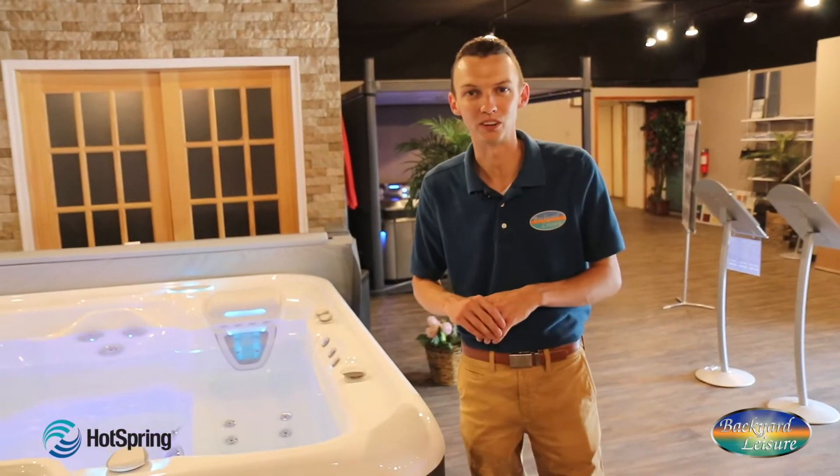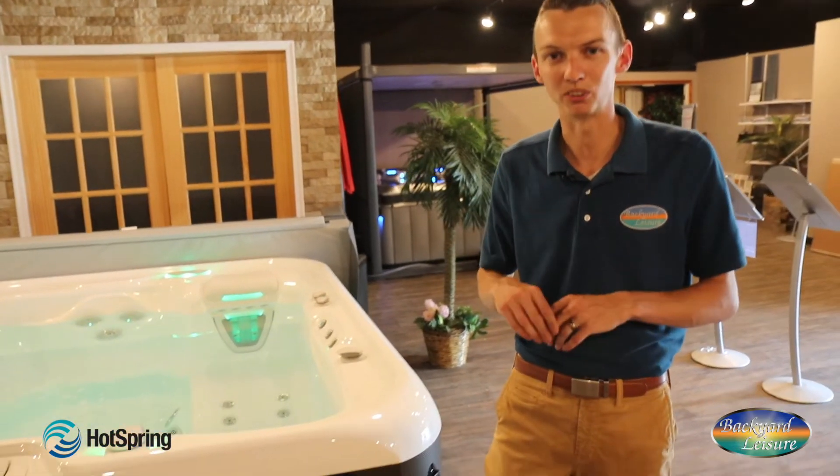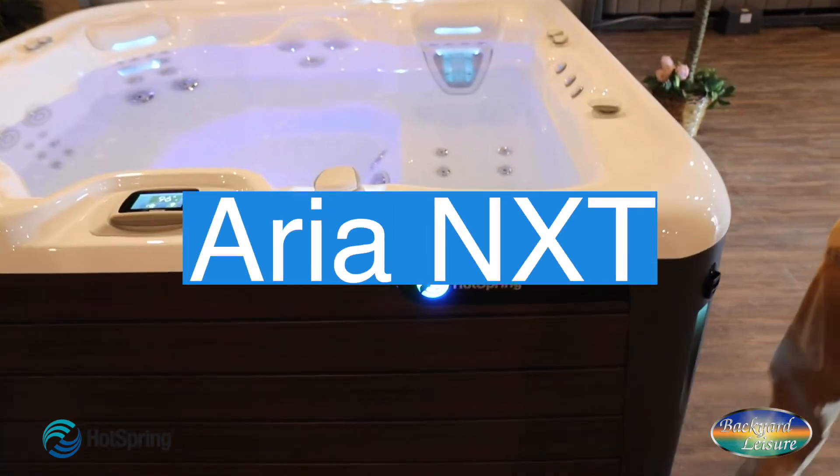Hey everybody, I'm Josh at Backyard Leisure. We're located in Terre Haute, Indiana and Springfield, Illinois. I want to give you a quick overview today of a very popular tub for us — it is the Hot Spring Aria NXT.